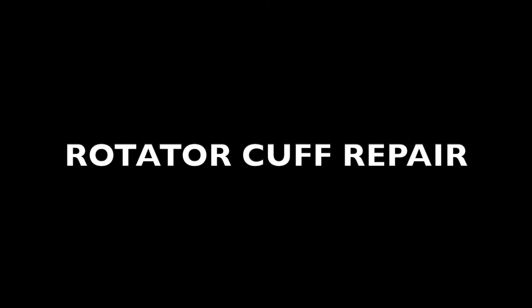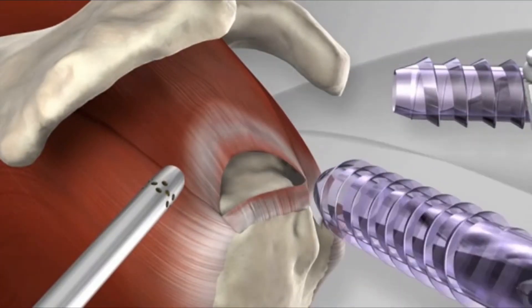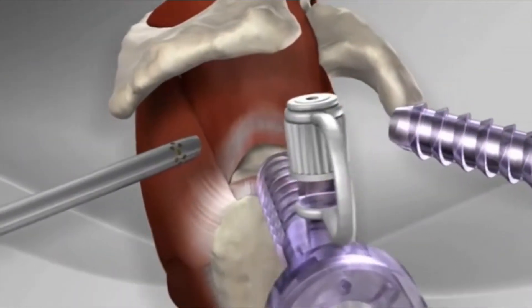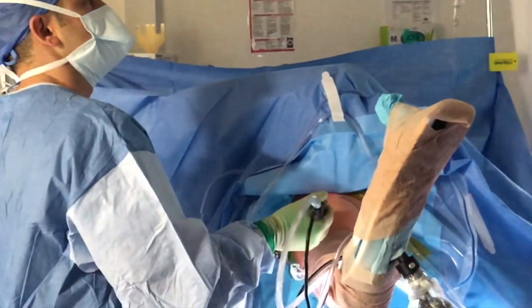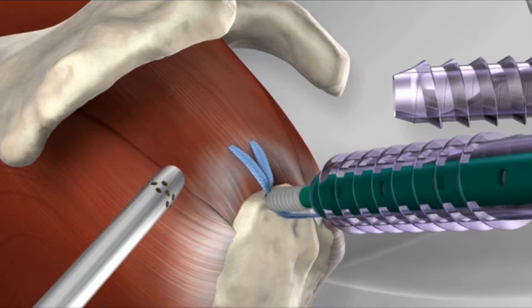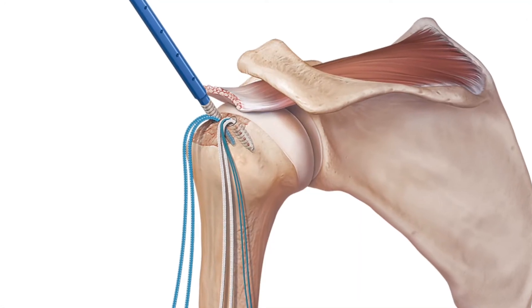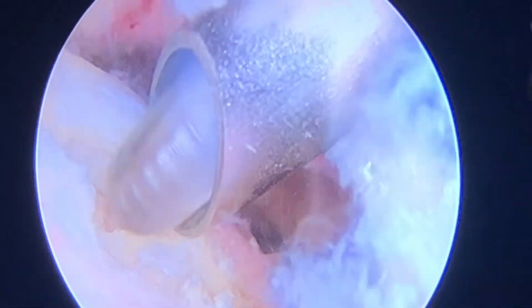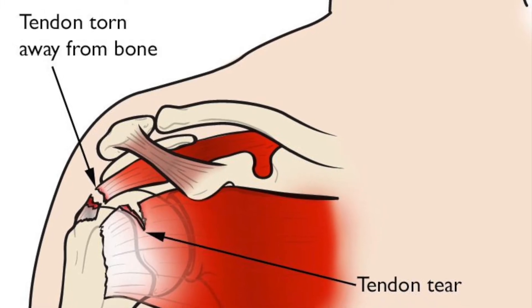Dr. Muboubian also performs rotator cuff repairs. A rotator cuff repair is surgery to repair a torn tendon in the shoulder. If the torn rotator cuff is not repaired, arthritis may develop in the shoulder. Dr. Muboubian performs a shoulder arthroscopy using small incisions, inserting a small camera called an arthroscope into the shoulder joint. The doctor uses the images from the camera to guide miniature surgical instruments. You can injure your rotator cuff from sports, a fall, an accident, or even through wear and tear over time.